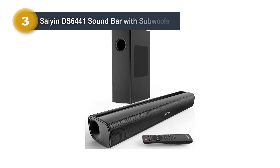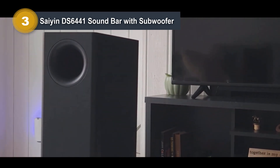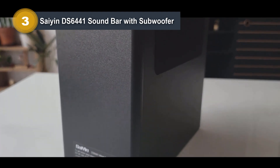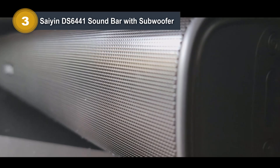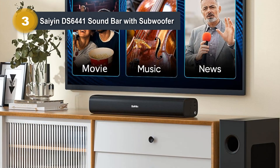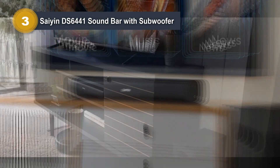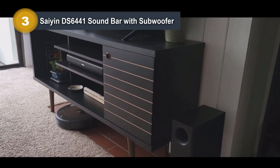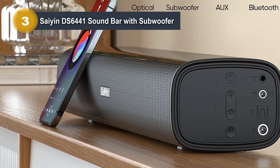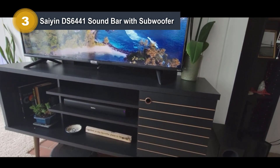Number 3: Syene DS6441 Soundbar with Subwoofer. The Syene DS6441 Soundbar redefines your home audio experience with its powerful and compact design. With a total power output of 80 watts, this 2.1ch soundbar system packs a punch. The soundbar itself, at just 2 inches tall, fits seamlessly into your living space, whether you choose to mount it on the wall or place it in front of your TV, ensuring it doesn't obstruct your view or remote sensor. What sets this soundbar apart is its dedicated subwoofer, which adds depth and richness to your audio, delivering a dynamic and immersive experience. You can easily connect your devices wirelessly via Bluetooth or use the included optical and AUX cables for a wired connection. With three sound effect modes, you can fine-tune your audio to match your content, whether it's dialogue, music, or movies. The package includes all the necessary accessories, and Syene offers a 12-month warranty, ensuring you enjoy high-quality sound with peace of mind.